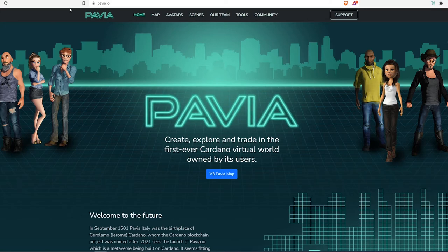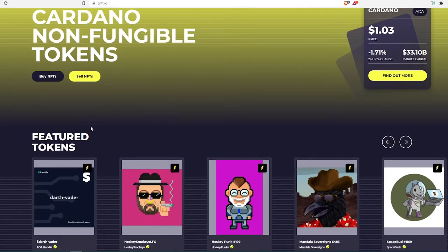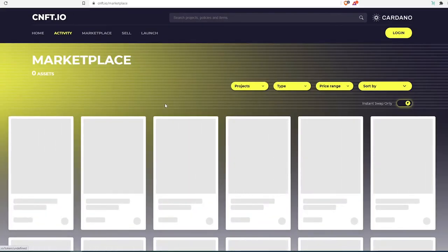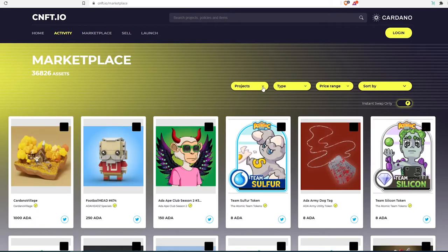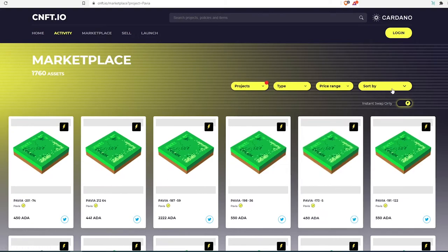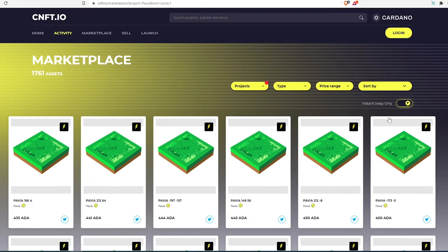The first one is cnft.io — I'll leave all links in the description below. This is one of the most used marketplaces. You can scroll down to see featured tokens, or you can press on 'Buy NFT.' Once that window appears, press on 'Projects' and type 'Pavia,' then choose it and press 'Apply.'